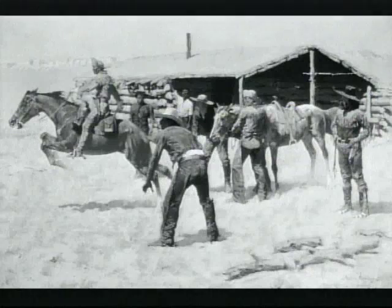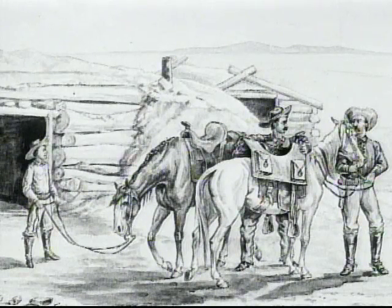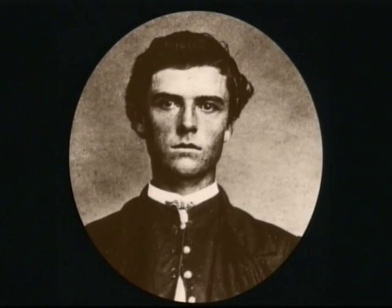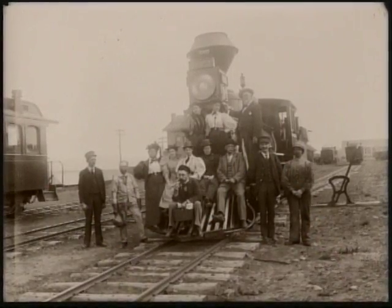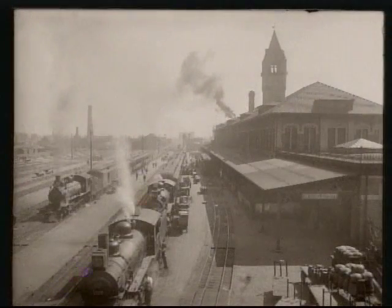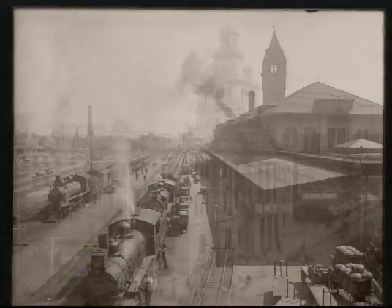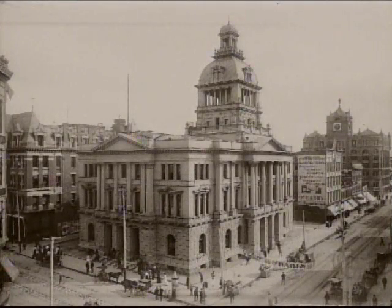The idea was to deliver first-class mail only — money, letters, important things — as quickly as possible, done by individual horsemen. Buffalo Bill Cody was one of them — young, slender guys who could ride fast on very fast horses. In 1870, Denver's dream came true. The railroad finally arrived. Two decades later, the Queen City of the Plains was thriving with a post office, a courthouse, and visions of real grandeur.